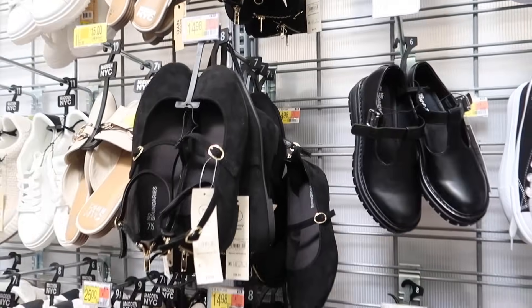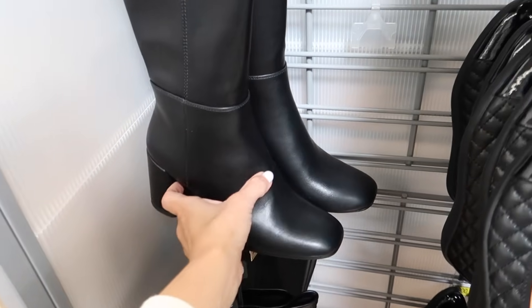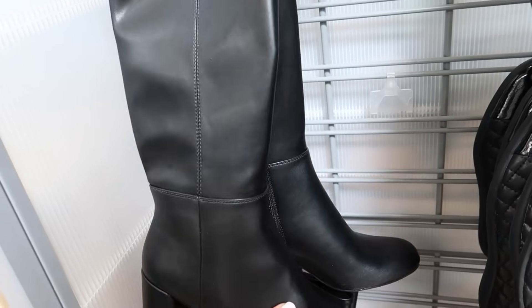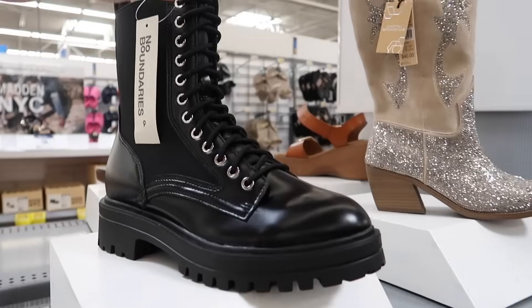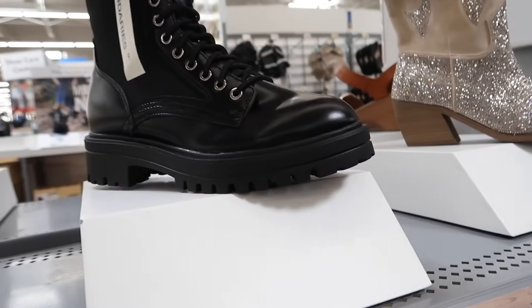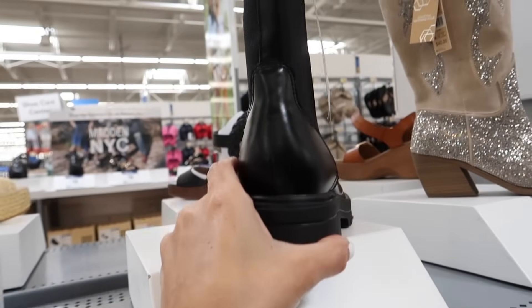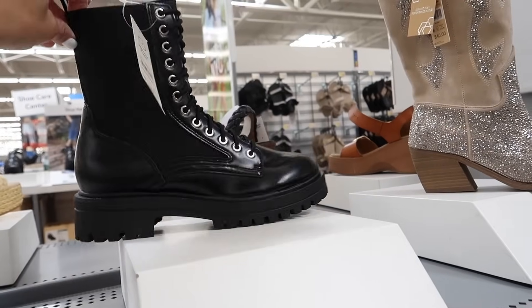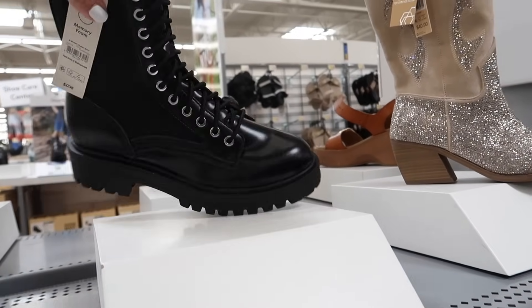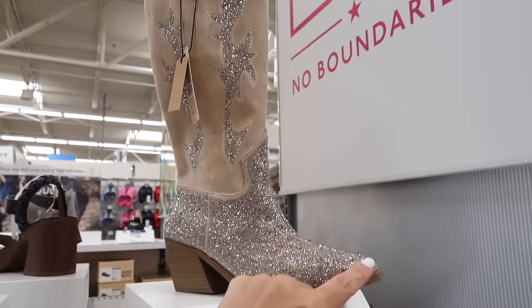New knee boots from Madden NYC — these have the square toe, chunky heel, zipper on the inside, and they are $35. New boots from No Boundaries have the round toe with a stretchy panel heel, little tab, and zipper on the inside. They're going to be $27.98.